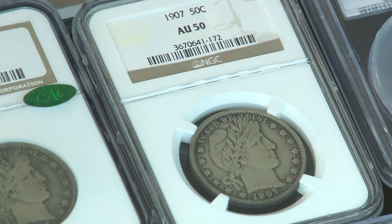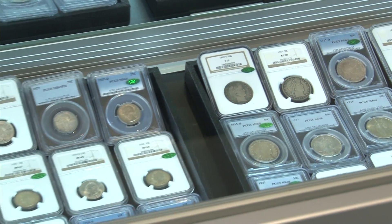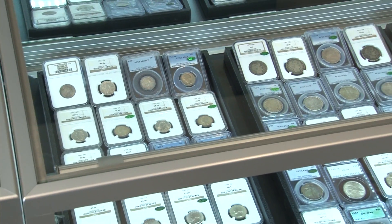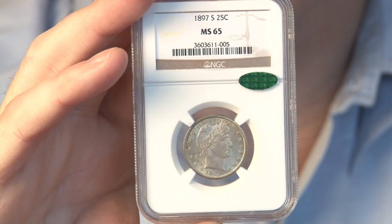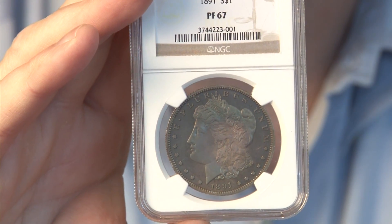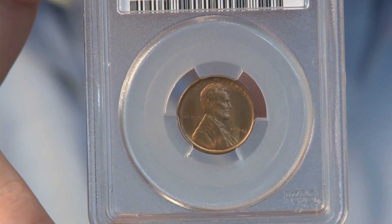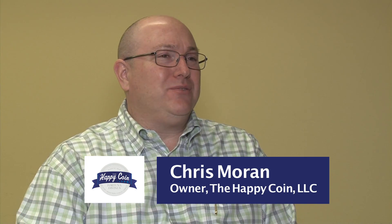Coins can be a good investment, a good store of value, and a discrete way to pass down wealth to future generations. We believe that key date certified coins approved by CAC offer the best hope of future appreciation, but care must be exercised when buying into any market. We feel it's best to do this over time, and most of our clients keep their numismatic holdings to five to ten percent of their portfolios.